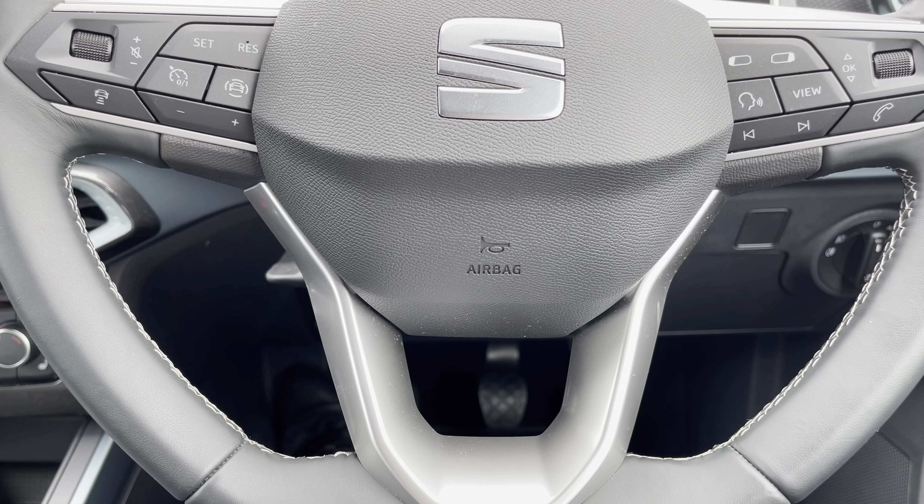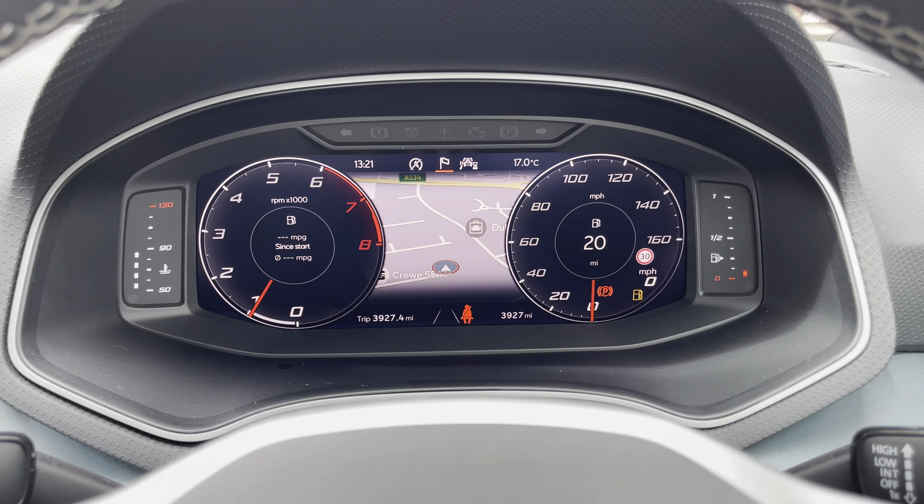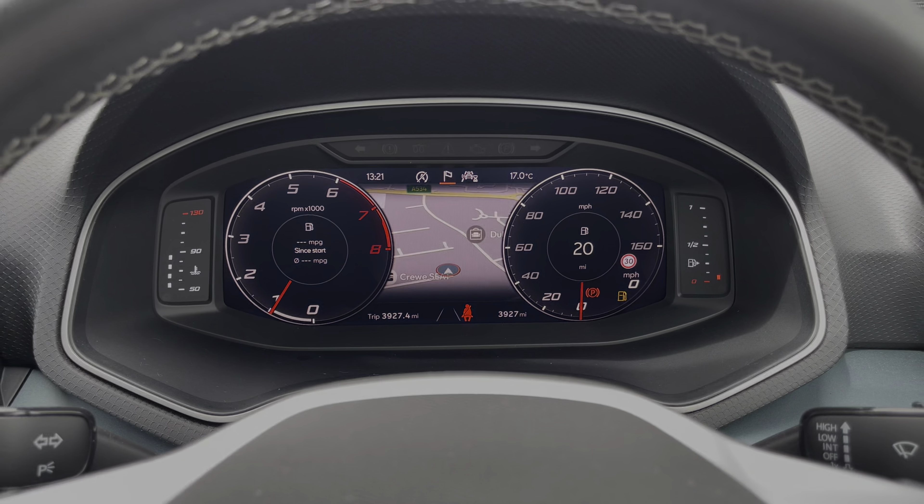Moving on, we can focus on the vehicle's leather-apt multifunctional steering wheel, which provides access to some of the vehicle's features such as the cruise control from the comfort of your driving position. And just above we have the fully digital cockpit on display.